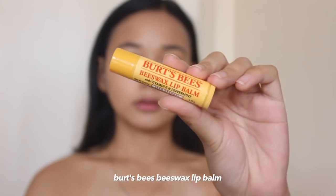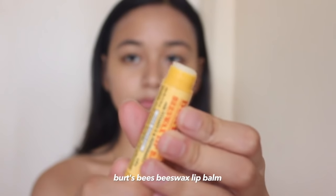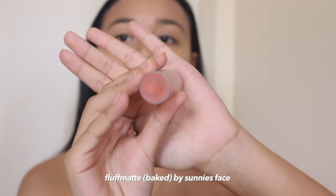Next I'll be putting on some lip balm. This is my favorite from Burt's Bees — it's their beeswax lip balm with vitamin E and peppermint. I love this because it hydrates my lips but it's not too heavy, plus it tastes like peppermint. I just love tasting my lip balms!